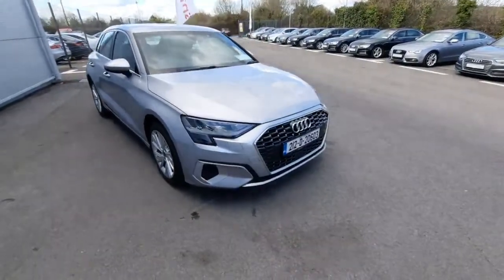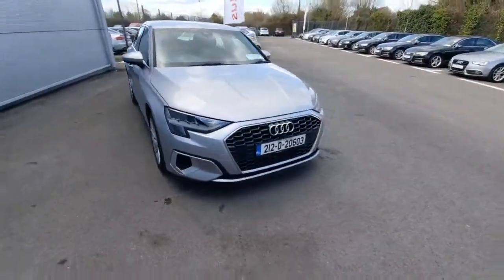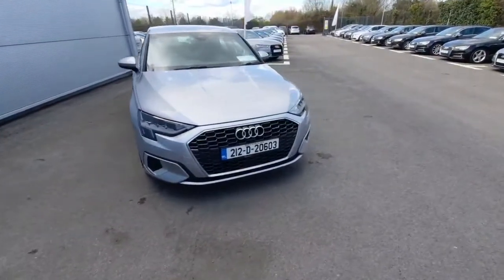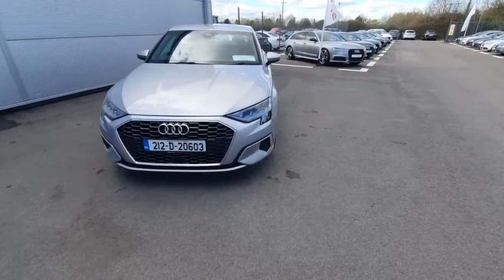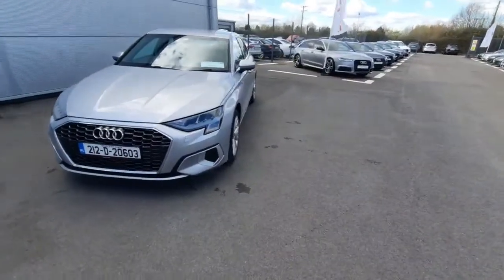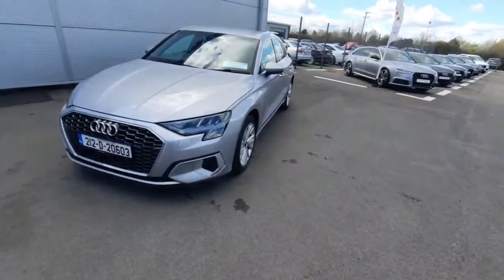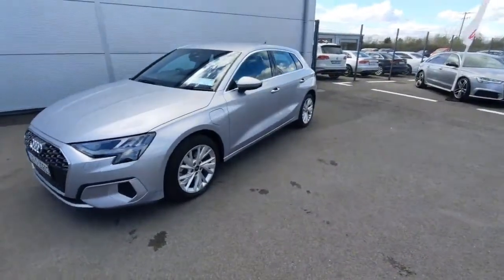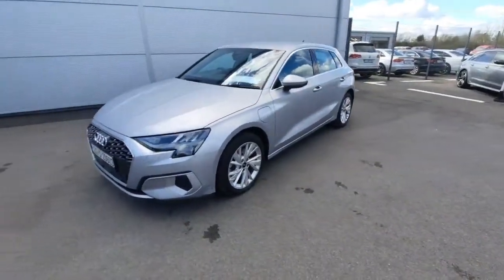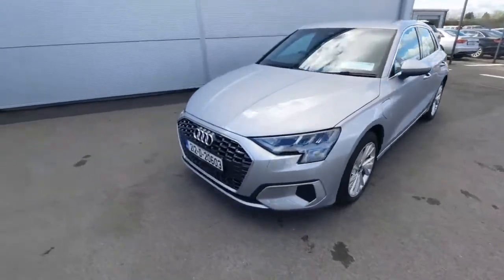Hello, Andrew here from Audi Drogheda, your proof online car sales. Today we're showing off our A3 Sportback TFSI e, which comes with 204 horsepower. The car was first registered in 2021 and comes in a beautiful fluorescent silver. A couple of exterior features I want to show off on the car.